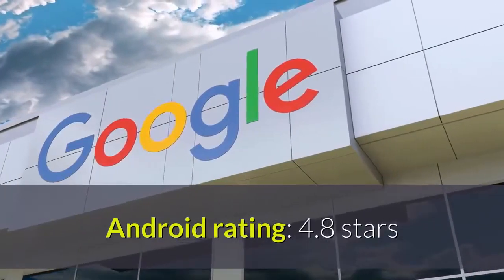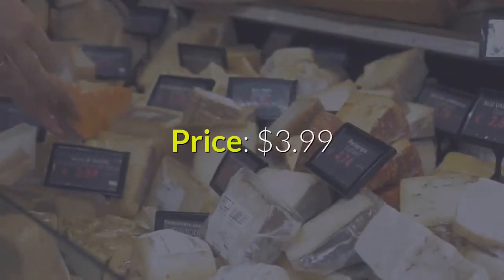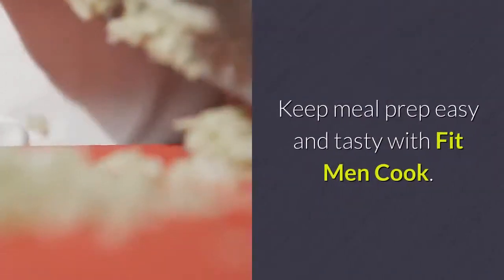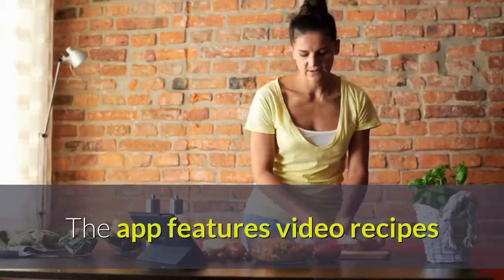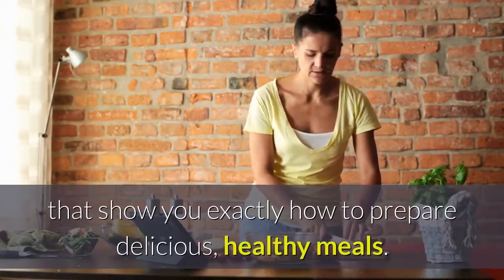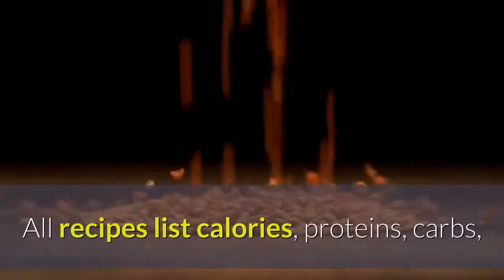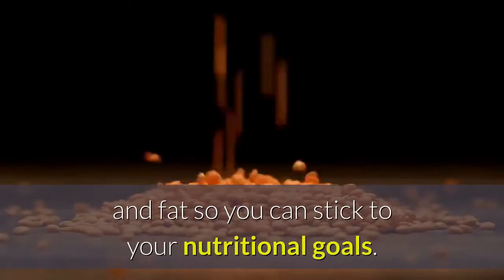Fit Men Cook. iPhone Rating: 4.9 Stars, Android Rating: 4.8 Stars. Price: $3.99. Keep meal prep easy and tasty with Fit Men Cook. The app features video recipes that show you exactly how to prepare delicious, healthy meals. All recipes list calories, proteins, carbs, and fat so you can stick to your nutritional goals.